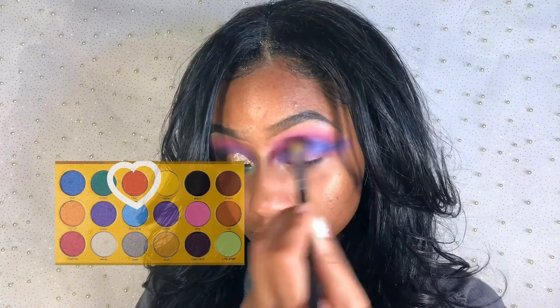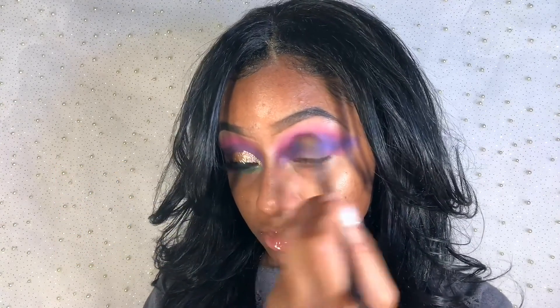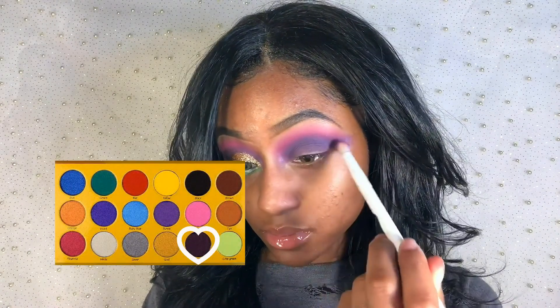I'm applying red on top of blue because the blue has shimmer in it and I don't want my crease to look shimmery. This will also help everything blend together flawlessly. Next I'm applying deep plum directly on the crease to deepen it up.